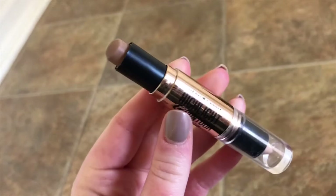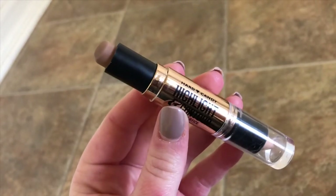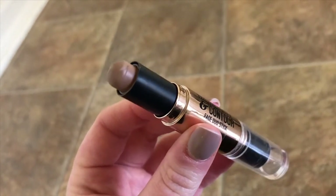This one I use for contouring — I don't really use the concealer side at all. I use the contour side a lot and I am almost out of it. Hard Candy Contour and Highlight Face Duo Stick in the shade Light. Great contour color.